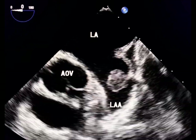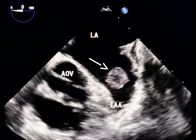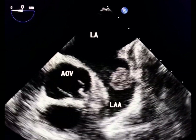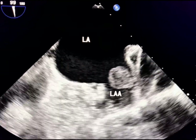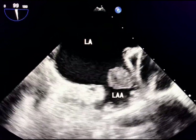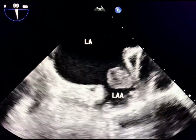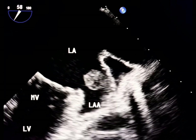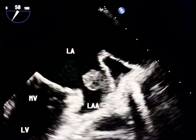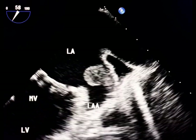Transesophageal echocardiography reveals a large mobile mass in the left atrial appendage consistent with a thrombus. The clot is attached to the left atrial appendage wall by a loose stalk. This means a catastrophic embolic event may be imminent, which is why the smoky pattern is known as a precursor to strokes or systemic embolic events.